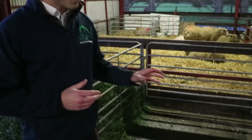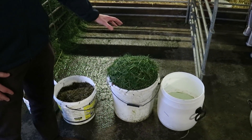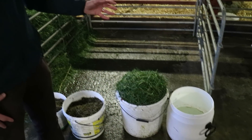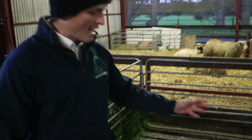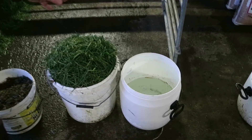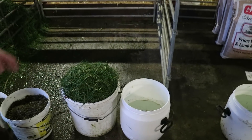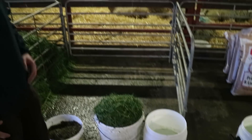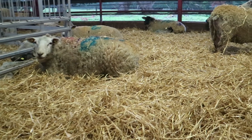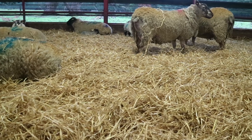To consume 1.3 to 1.5 kilos of grass dry matter — represented in this bucket here — today that grass might be only 13% or down to 12% dry matter. Beside that we can see the volume of water contained in that quantity of grass needed to supply 1.5 kilos of dry matter. It's going to be very hard physically for the ewe to take that volume in. It's achievable, but I believe grass available on farms now is of more value once the ewe has lambed.